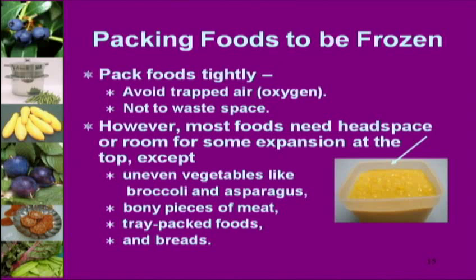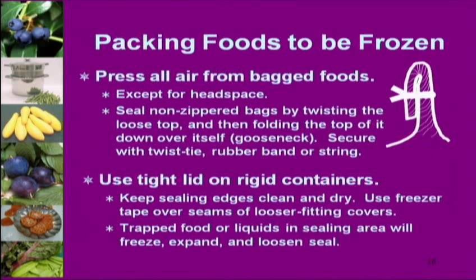There are a few exceptions to tight packing — broccoli, tray-packed foods, and uneven vegetables are not too affected by air. Most people today use Ziploc bags. What I do with Ziploc bags is seal it, flip it, and tape it. If I've gone to all this work, I want it to be beautiful. It takes two seconds more to flip and tape than to count on the Ziploc mechanism, which has failed before.